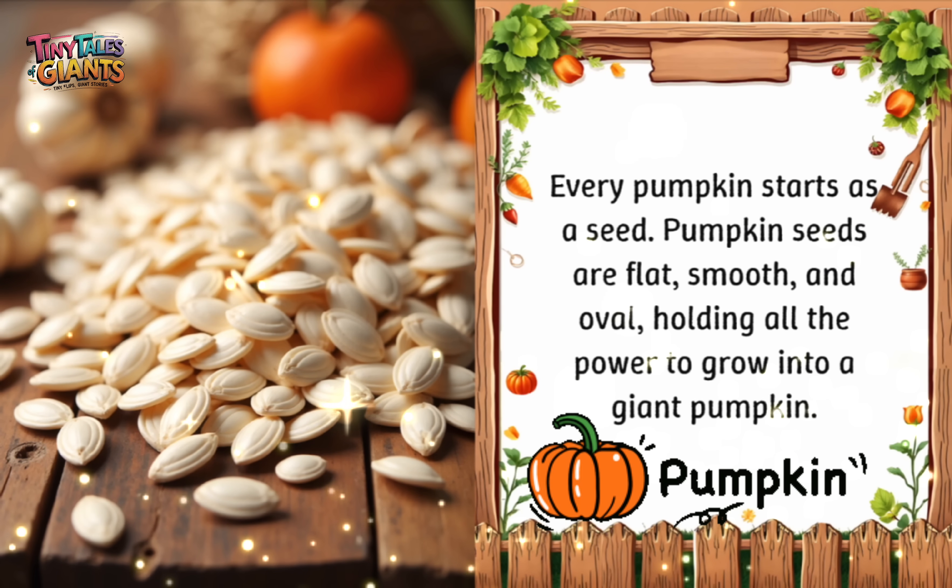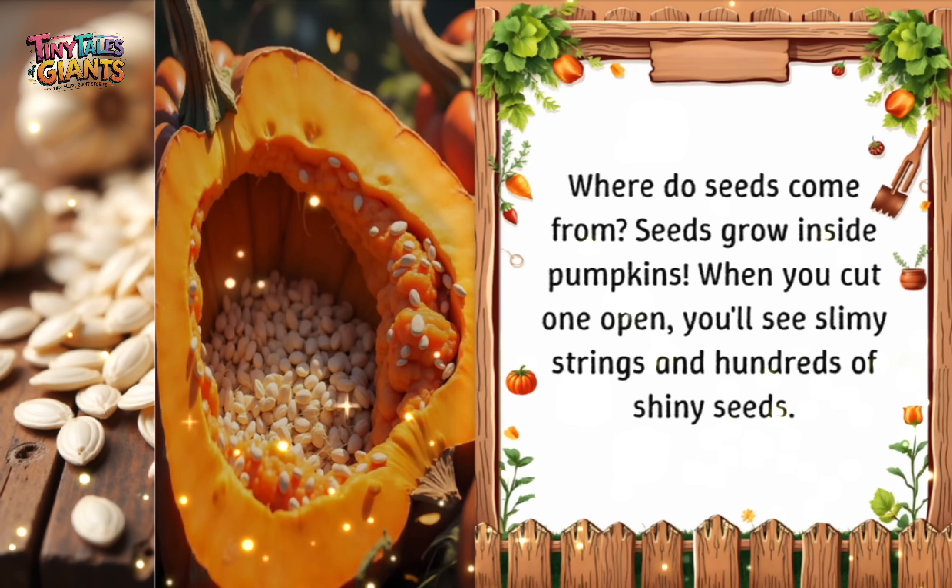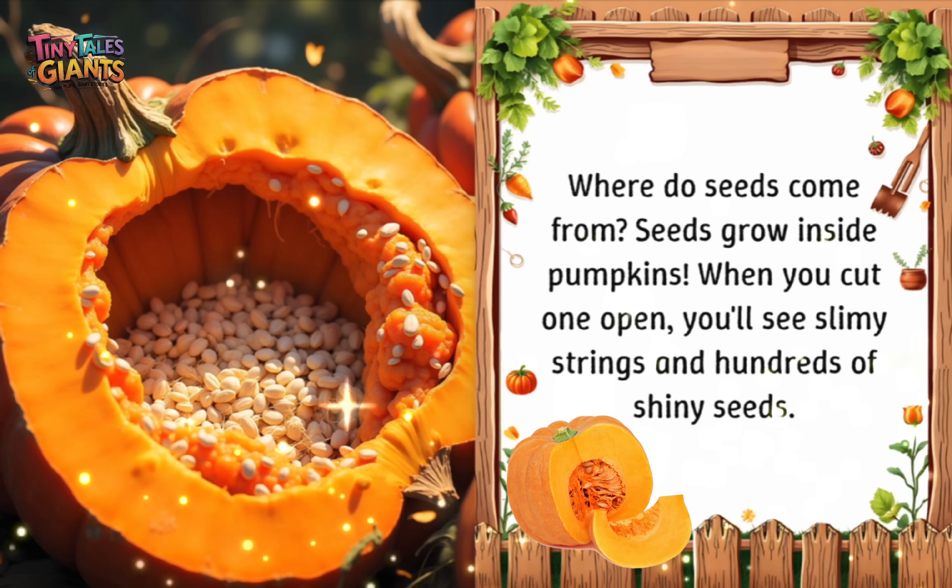Every pumpkin starts as a seed. Pumpkin seeds are flat, smooth, and oval, holding all the power to grow into a giant pumpkin. Where do seeds come from? Seeds grow inside pumpkins. When you cut one open, you'll see slimy strings and hundreds of shiny seeds.